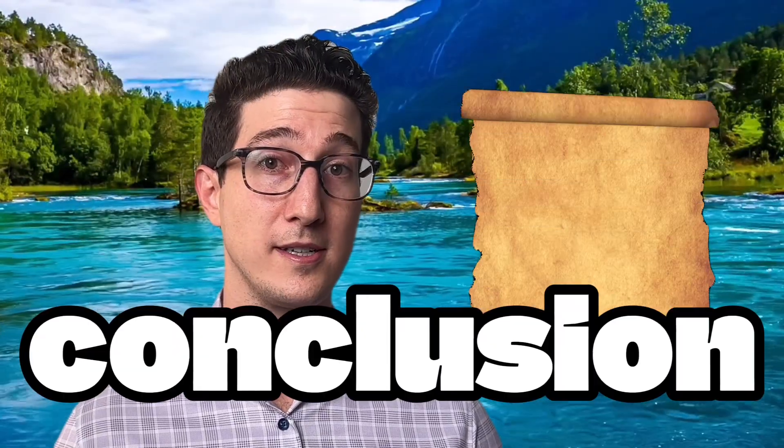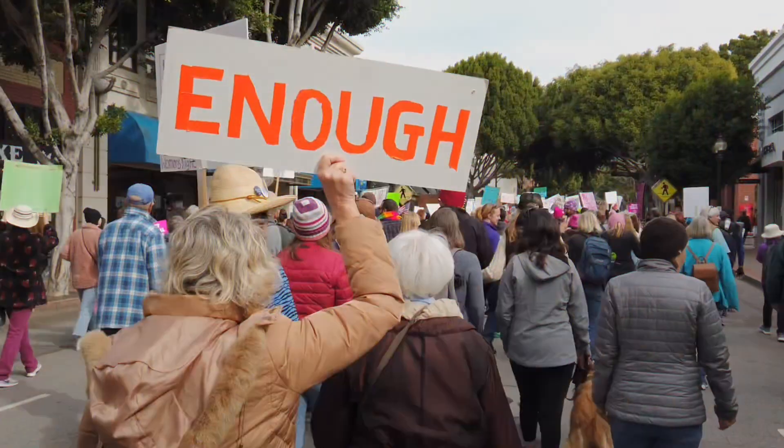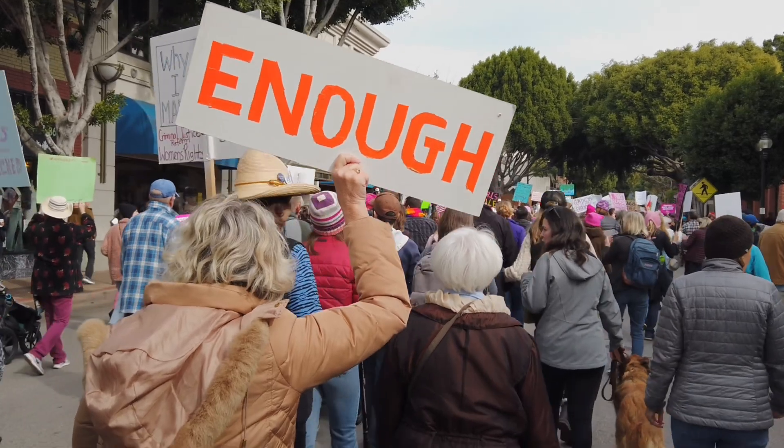I bet way less than 1% would react. So my conclusion is that lanolin skin allergies are grossly overestimated in the general population. This explains why you don't see angry mobs raising torches outside of the Aquaphor headquarters. Think about it — Aquaphor is everywhere. If lanolin allergies were really that common, don't you think more people would notice?